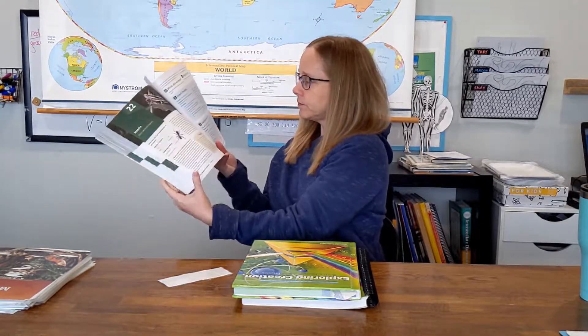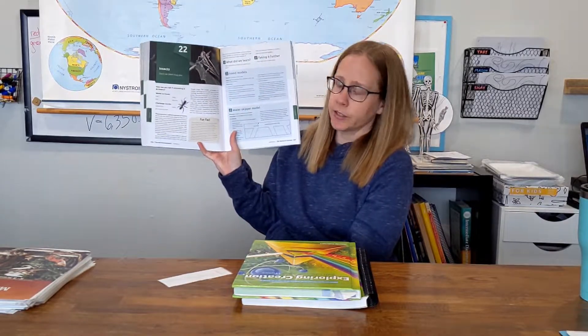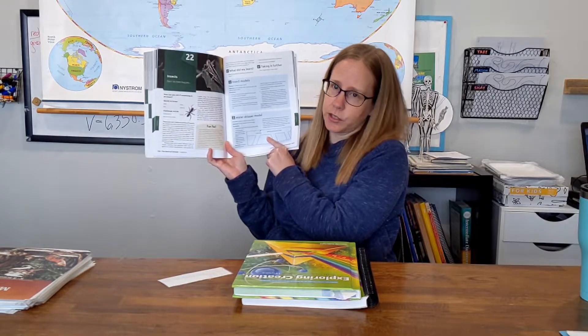We did not do the World of Animals section because we had done the Master Books Zoology curriculum relatively recently. But my daughter is really into animals — that is her favorite science topic. So I had lent this to a friend, but I got it back at the beginning of this semester and we started doing the World of Animals. This is my favorite science curriculum so far because we can read, the lessons are really short, and at the end of each chapter it has questions about what we learned. It also has some 'taking it further' questions that are more critical thinking. They do have blue boxes with optional activities, but they are not required in order to learn the information.